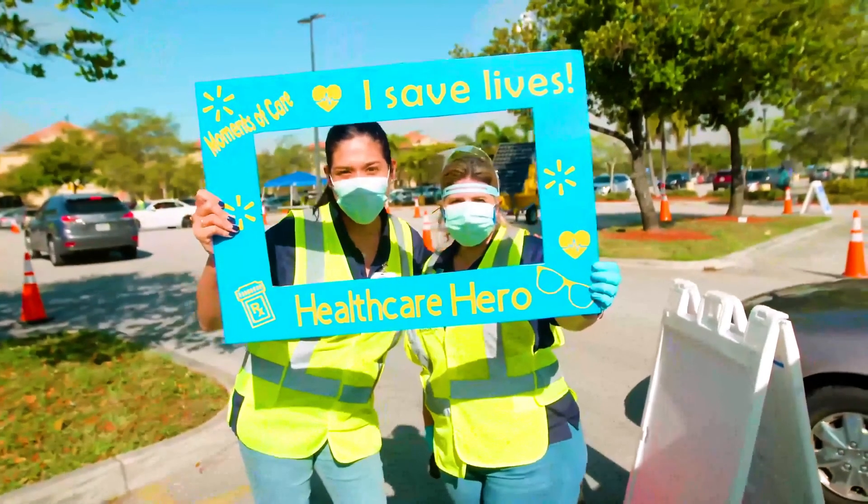Not only am I doing what I love to do, but I'm doing it to better the community.